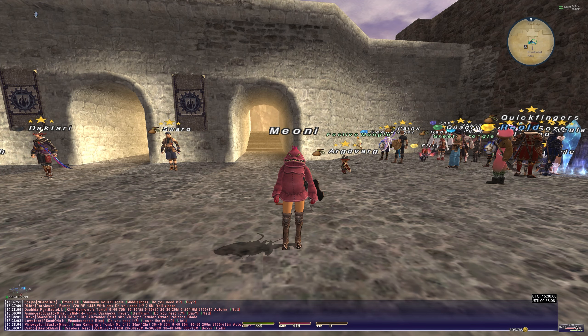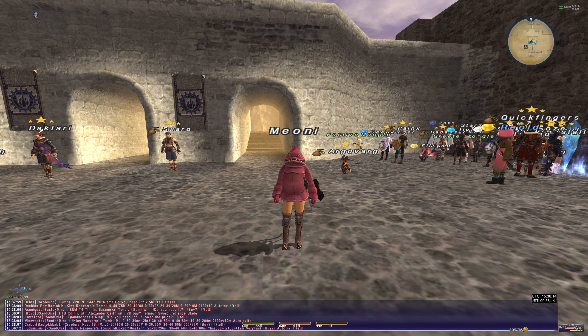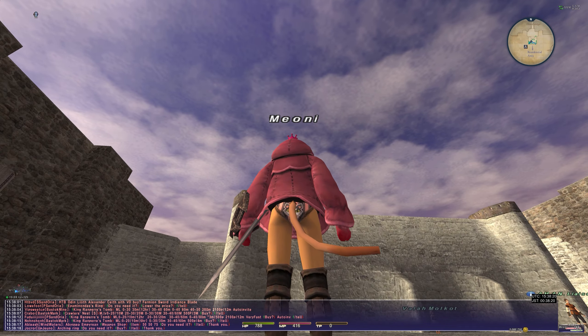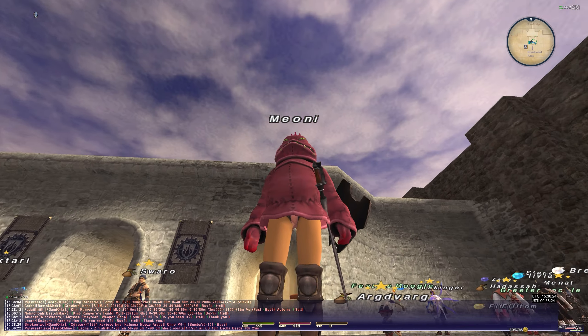Hello and welcome to Vana'diel. I don't believe I've ever done a Final Fantasy XI video, so let's do one. I'm wearing my fantastic Harvest Festival outfit for Halloween, complete with the Keiichi pants there. Absolutely fantastic.